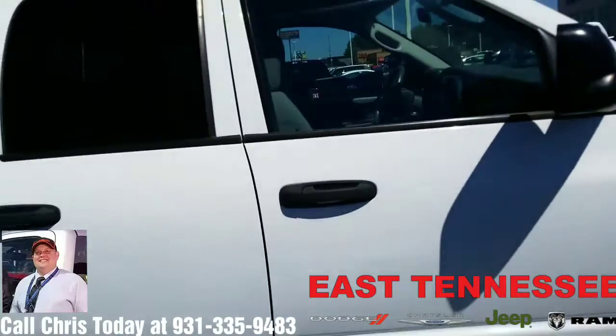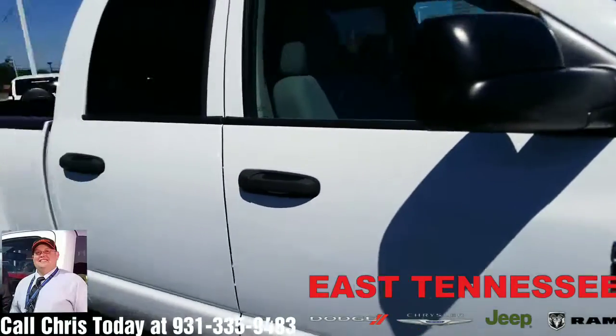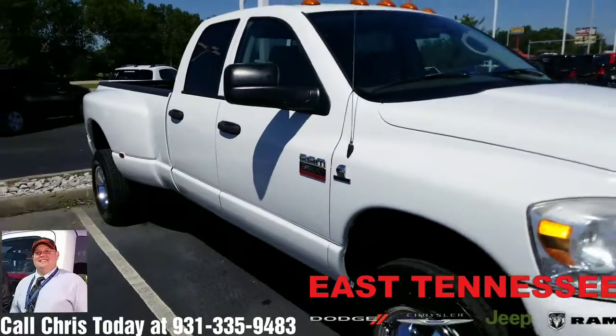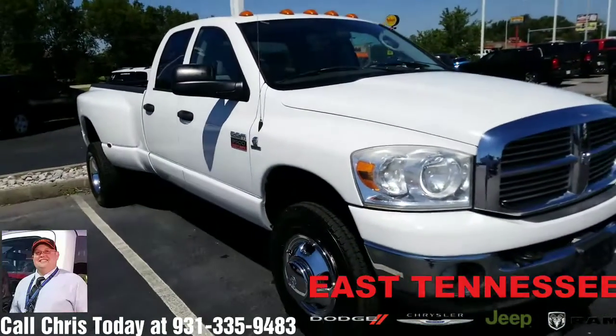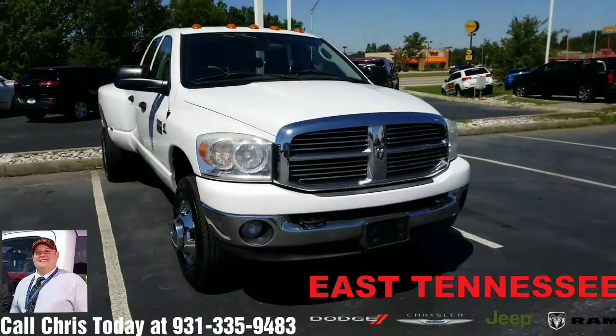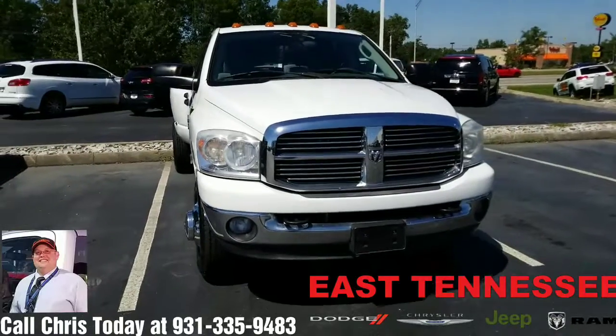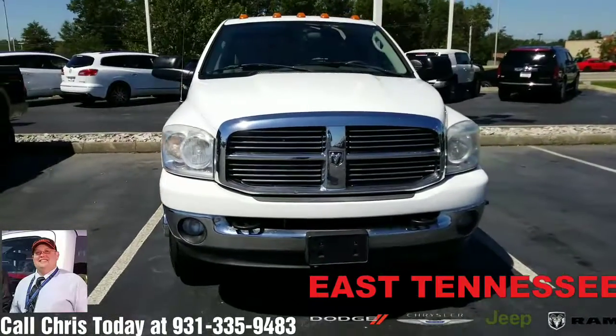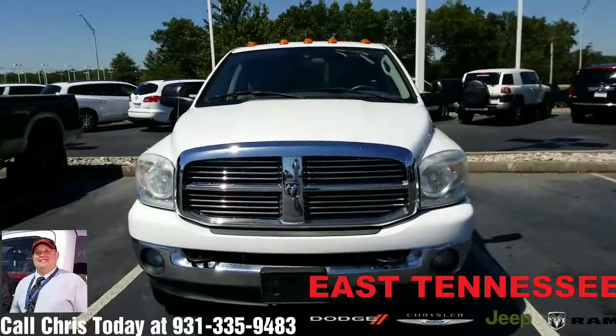So overall, some beauty marks — work truck, things like that. The vehicle is clean and strong. If you are interested in taking a look at it, maybe taking it home, set it in your own driveway, give me a call. My name is Chris, your hometown family car guy, East Tennessee Dodge, Crossville, Tennessee. My direct number is 931-335-9483. Thank you so much for watching. Have a wonderful day.